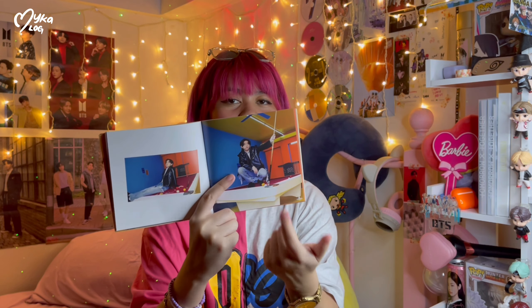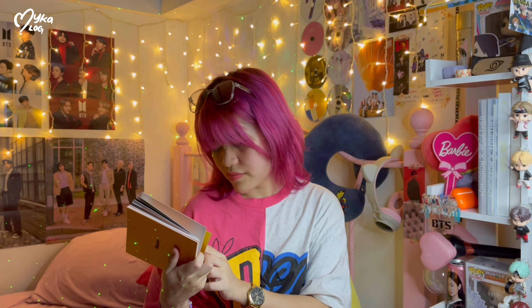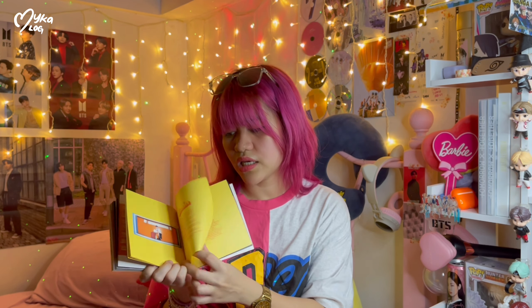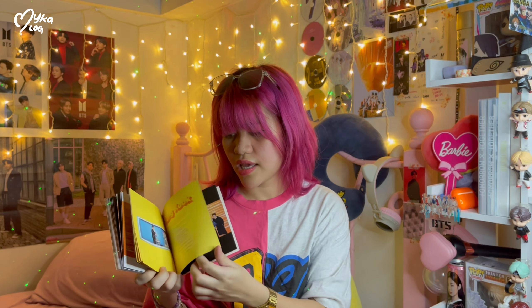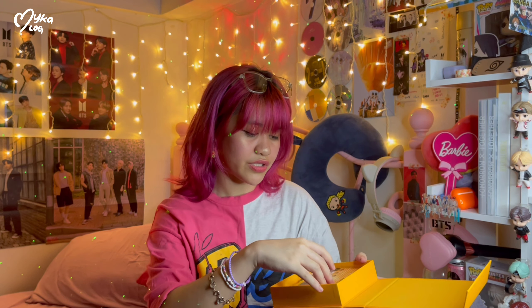And Jimin's skirt of course, and this is my favorite photo of Taetae. These are the credits and the message from them. Got Hobie, Jimin, Tae, JK — and another great photo.